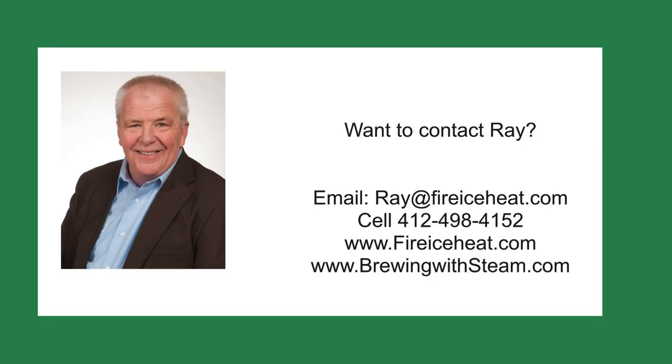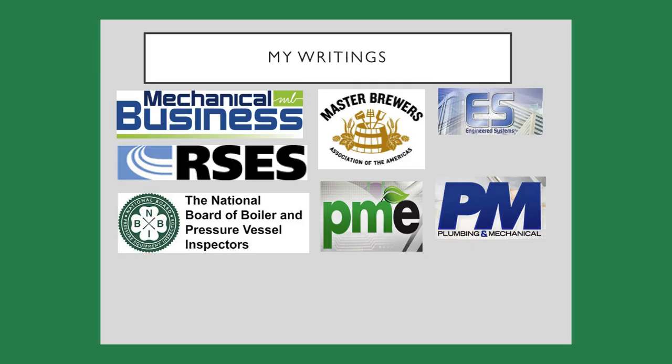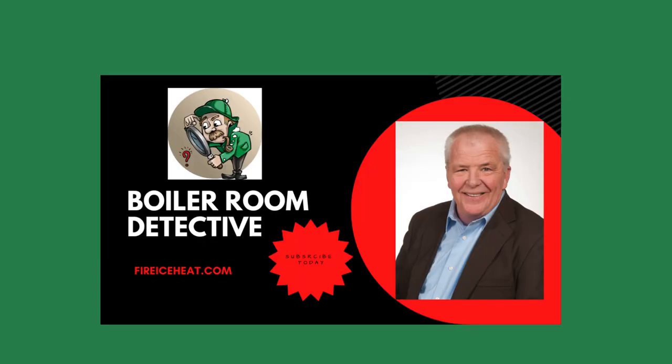If you would like to contact me, my contact information is here. I have two websites: brewingwithsteam.com is focused on steam systems for breweries and distilleries and includes a monthly blog about steam issues inside a brewery. My other site is fireiceheat.com, my company's website showing some of our capabilities. I've authored 12 boiler books available on Amazon, and my technical articles are included in various industry publications. Thanks for stopping by Boiler Room Detective, and I'll see you on the next case.